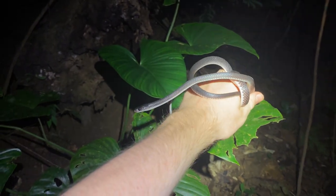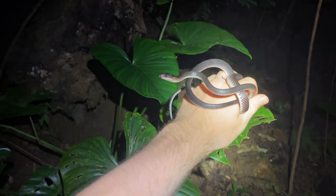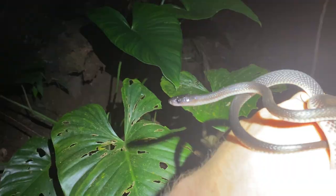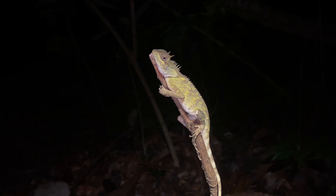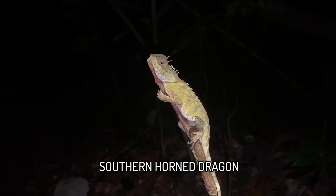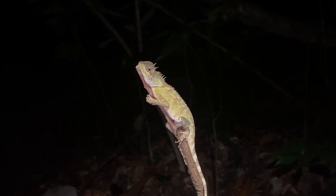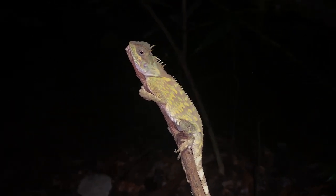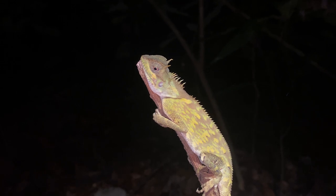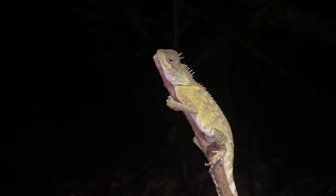Lycodon albofuscus, the dusky or slender wolf snake — I still haven't decided what to call these. I like both names, honestly. Here's the first non-gecko lizard I've seen on this entire walk: this is Acanthosaurus meridionalis. I can't remember the exact taxonomic name because it is rather recently described, but it's a very pretty Acanthosaurus. These horned lizards are some of the coolest things you get in the forest here, and this one is no exception — it's got a beautiful yellowish-green colour.